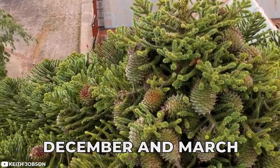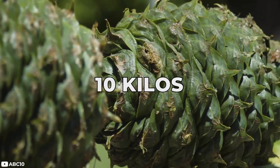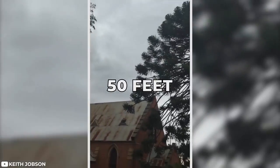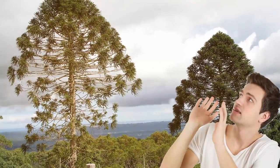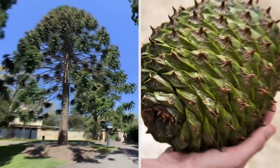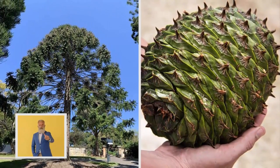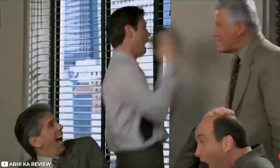The bunya pine has another dangerous feature. During the season between December and March, it sprouts several massive cones which can weigh up to 10 kilos. When ripe, the tree sheds the fruit often from a height of 50 feet or more — so anyone caught under one of these trees is in for a nasty concussion or worse. Due to the unpredictability of the cones, professionals advise not to go anywhere near the bunya pines.